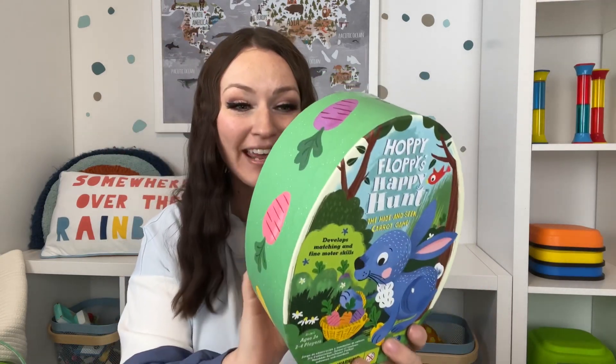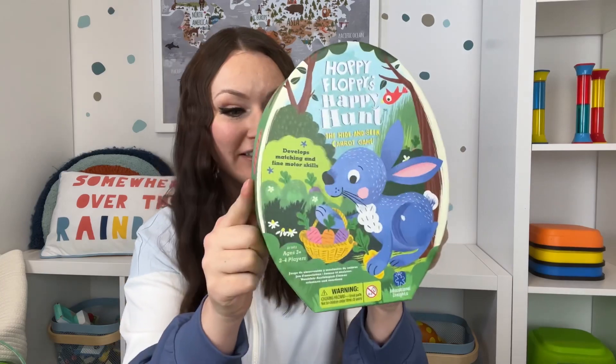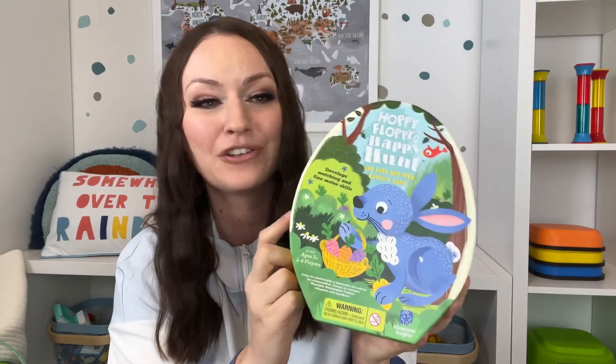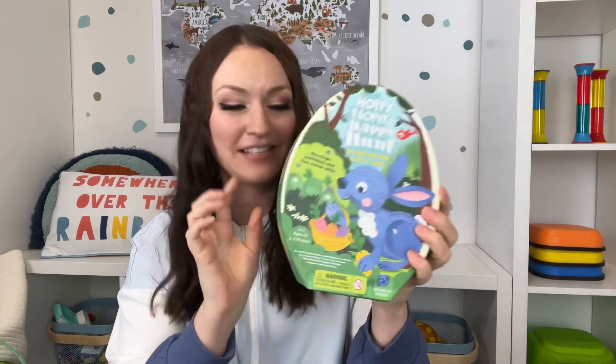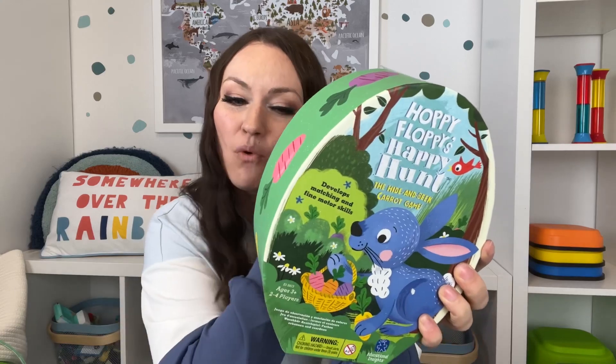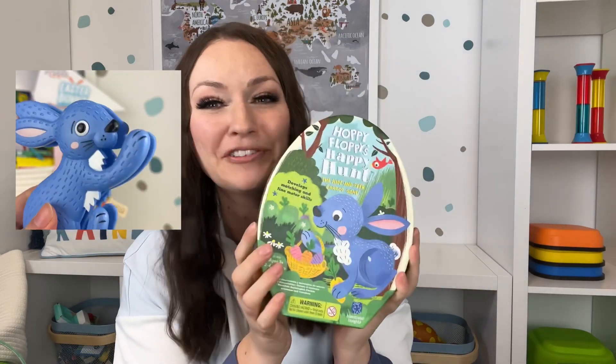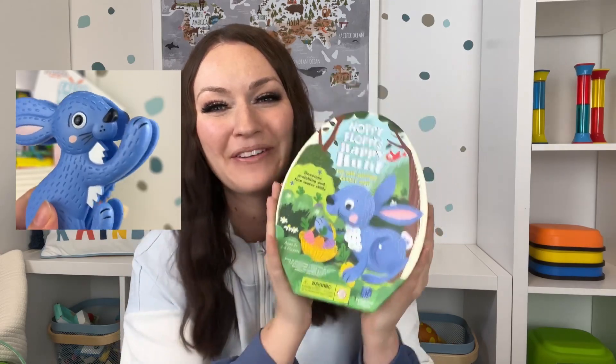This is Hoppy Floppy's Happy Hunt — a hide-and-seek carrot game. It uses little bunny tweezers to pick up all the different carrots. It's a perfect little game for this age — one of your child's very first games. Be the first to fill your basket with four different carrots and you win. It's a wonderful Easter game and I love how it's shaped like an egg.